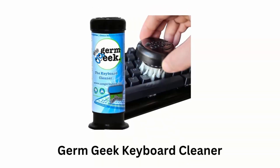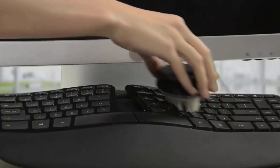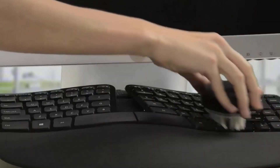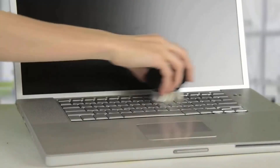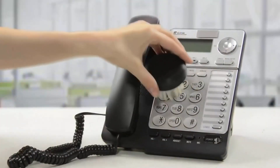Number 5: GermGeek Keyboard Cleaner. This GermGeek Cleaner cleans quickly, safely, and effectively, and gets in between the keys to clean the entire keyboard. It can be used on all types of keyboards, gaming controllers, smartphones, calculators, office phones, laptops, computer and more.